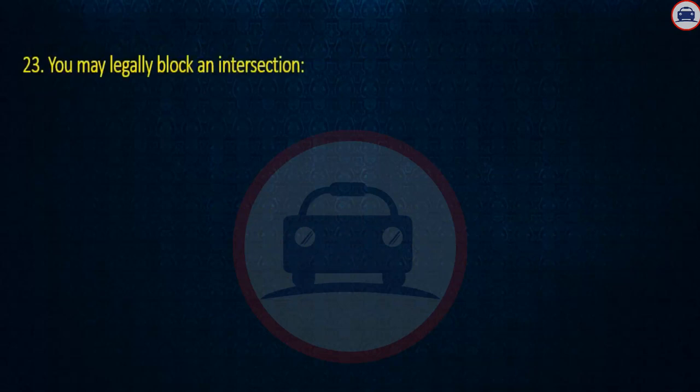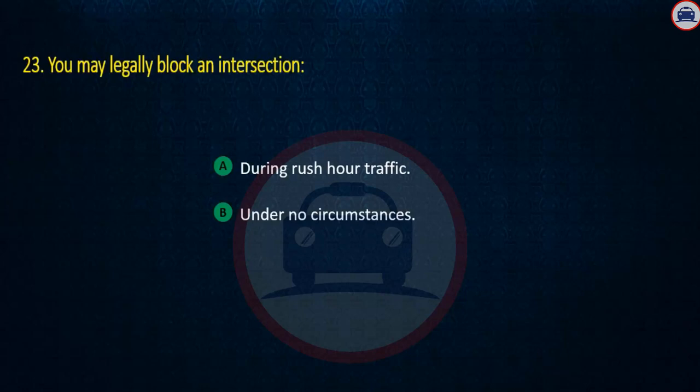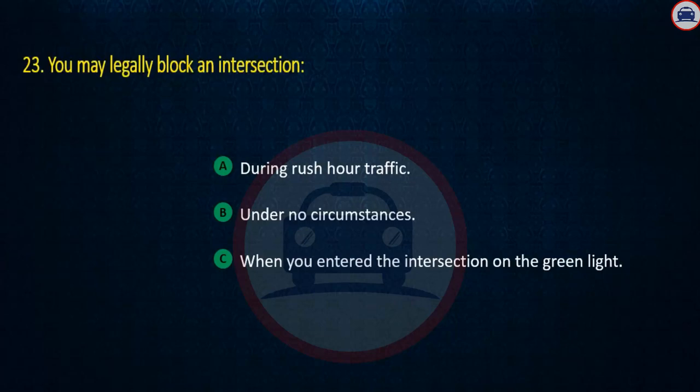Question 23. You have entered the intersection on the green light. Answer: Under no circumstances.